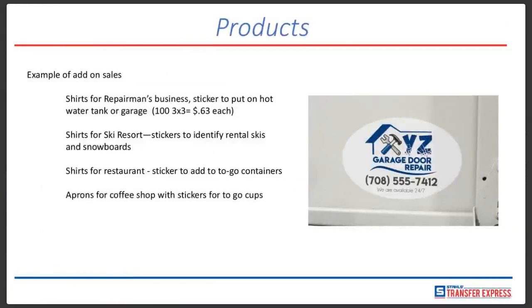Here's an example with a garage door repair person. This customer needed shirts for the repairman's business. He asked if they'd like stickers, and the repairman said yes — he could put them on hot water tanks. They did 100 of them, 3 inch by 3 inch, costing about 63 cents apiece. They can advertise the web address, phone number, whatever you want to put on them, with as much detail and color as you like. You're not paying per color — you're paying on the size.